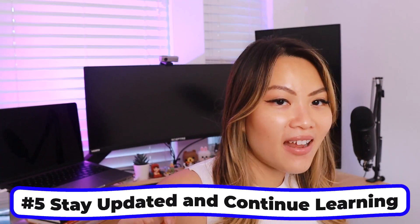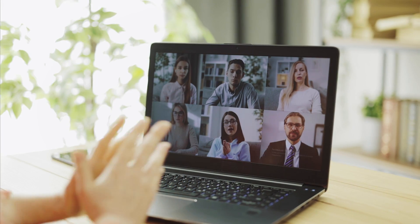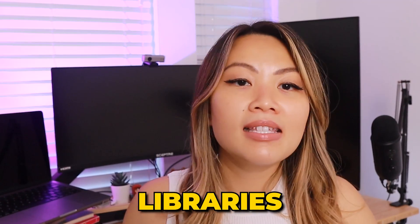Tip number five — last but not least — is to stay updated and continue learning. Web development is constantly evolving, so it is really important to stay updated with the latest trends and technologies. Follow industry blogs, join developer communities, and attend webinars, meetups, and tech conferences to get better ideas of the newest trends. Explore new tools, libraries, and frameworks to expand your skill set, and never stop improving your front-end development abilities.